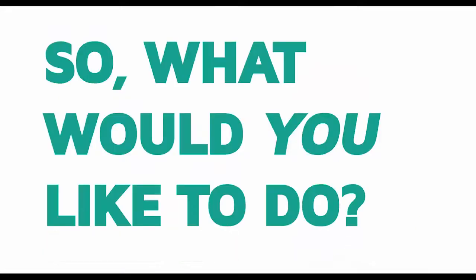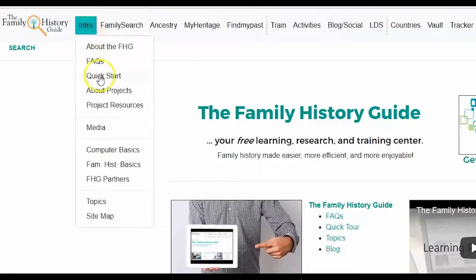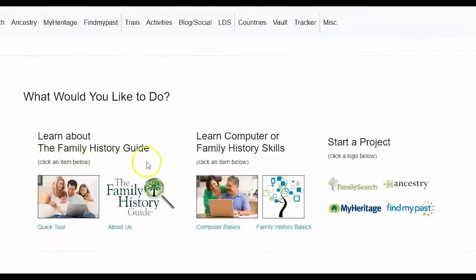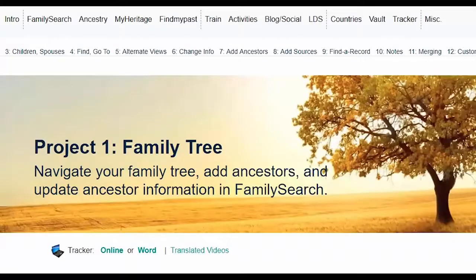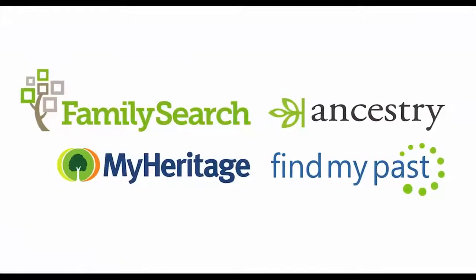So what would you like to do? To make your experience easier, more efficient, and enjoyable, you can customize your experience and quick start your journey by starting a project. Projects take you step by step to help you view your family tree and find your ancestors through the four main sites.